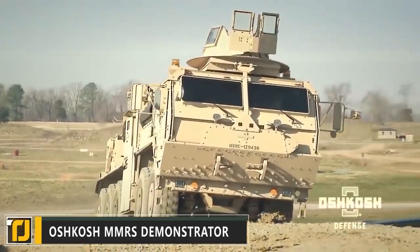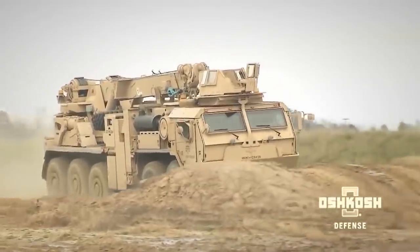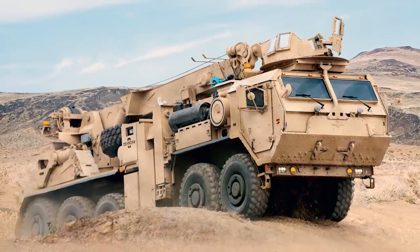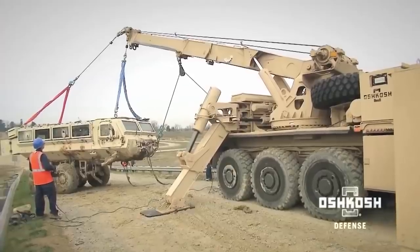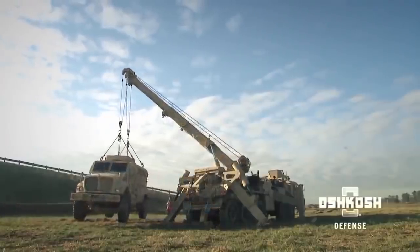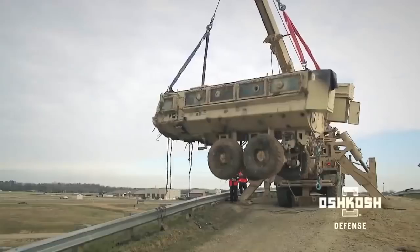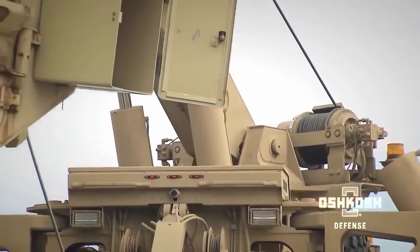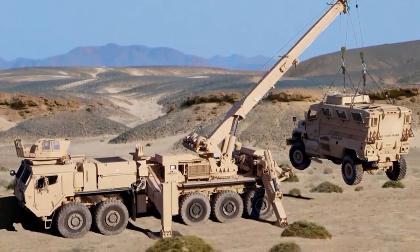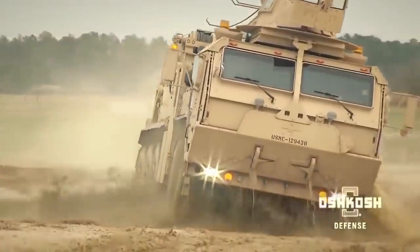Number 4: Oshkosh MMRS Demonstrator. Another offering from Oshkosh Defense, the MMRS Demonstrator proves that not every insane military vehicle has to be designed for offensive capabilities. Recovering damaged vehicles from a war zone can be a risky job, and the Oshkosh Multi-Mission Recovery System aims to reduce that risk. A three-section boom capable of rotating a full 360 degrees houses a winch capable of lifting vehicles up to 7.7 tons, and the MMRS can tow vehicles up to an astonishing 47.6 tons in weight.